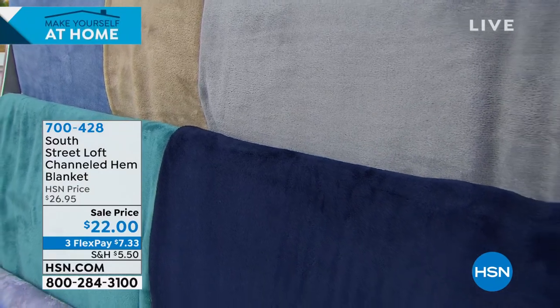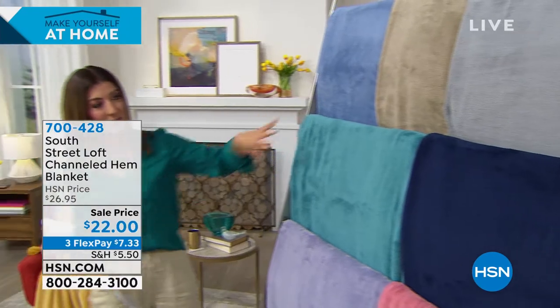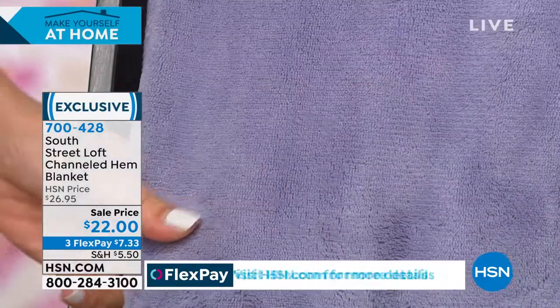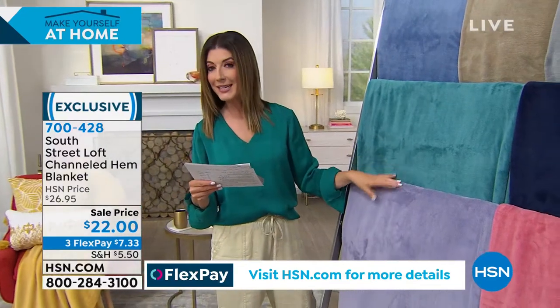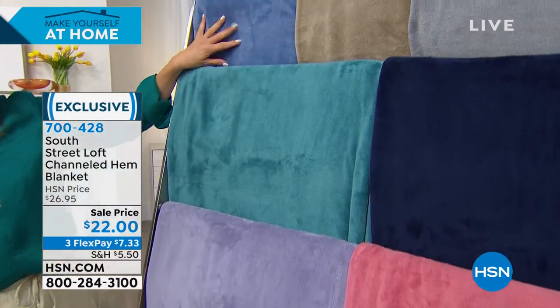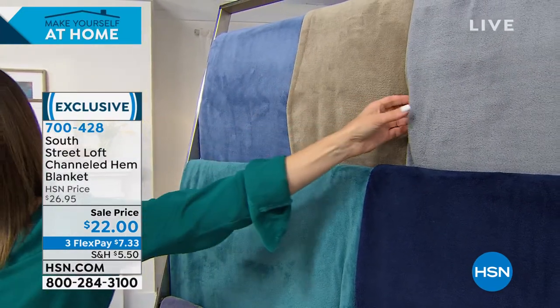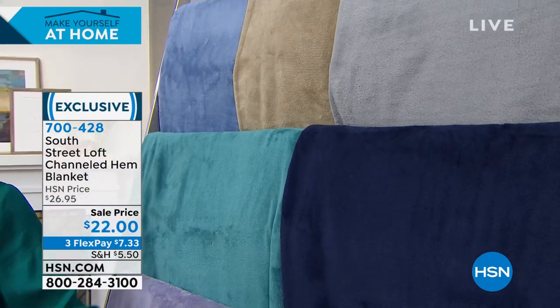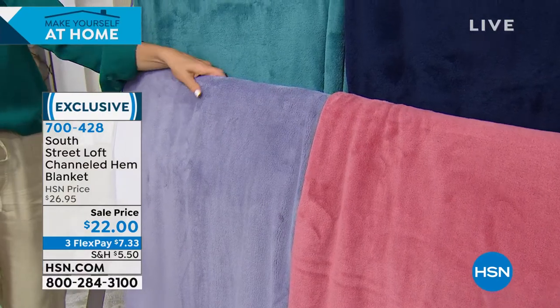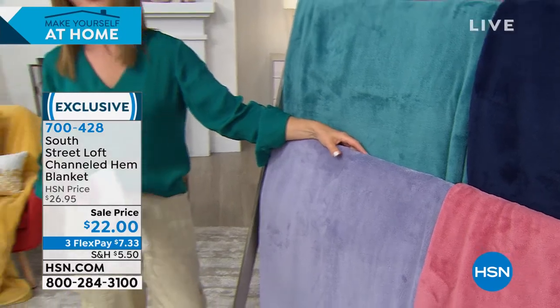We've got a great blanket to complete your look. You can also use it as a fun little accent at the end of the bed or on an easy chair or a beautiful bench. So soft, super plush, designed in microfiber — they feel like heaven. Colors: lavender, teal, blue, taupe, gray, navy, and beautiful rose. Three sizes: twin, full/queen, and king/California king. Machine wash, tumble dry low. A fabulous offer — item 700-428 on FlexPay.